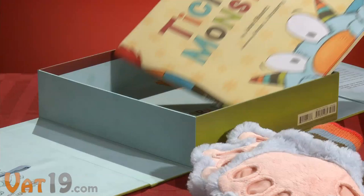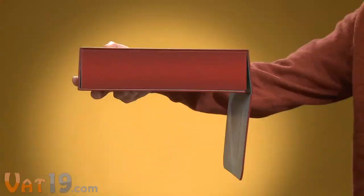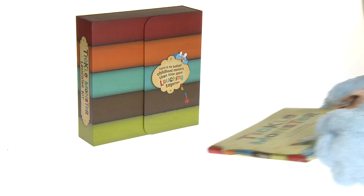The kit comes in a durable, attractive gift box that makes it easy to keep everything together. Just slide the mitts under the elastic strap to keep them snugly in place. The box flaps are secured by a pair of magnets, which are embedded for safety.